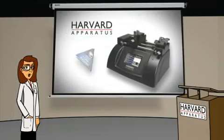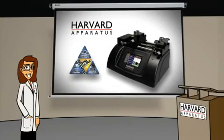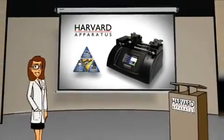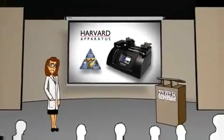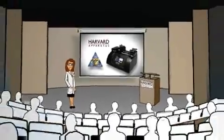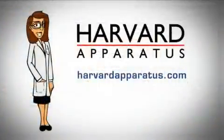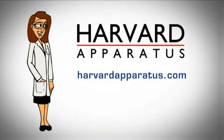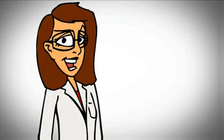We hope you've learned a lot about the revolutionary new Ph.D. Ultra and Harvard Apparatus. With over 100 years' experience in fluidics, let our expert technical support team help you to select the best configuration for your applications anywhere in the world. To learn more, give us a call or log on to harvardapparatus.com. We think the new Ph.D. Ultra will set a new standard in pump technology and in your experimentation. Thanks for your time and attention.